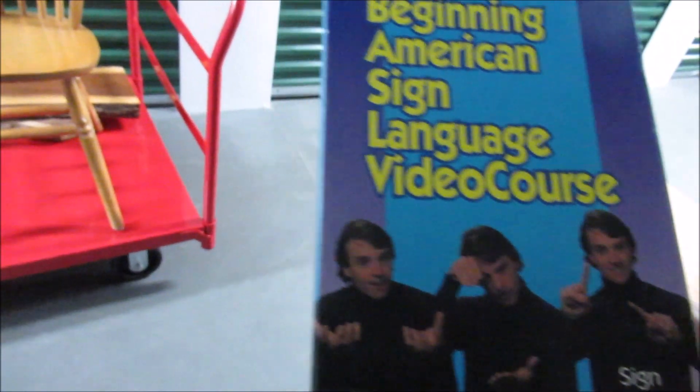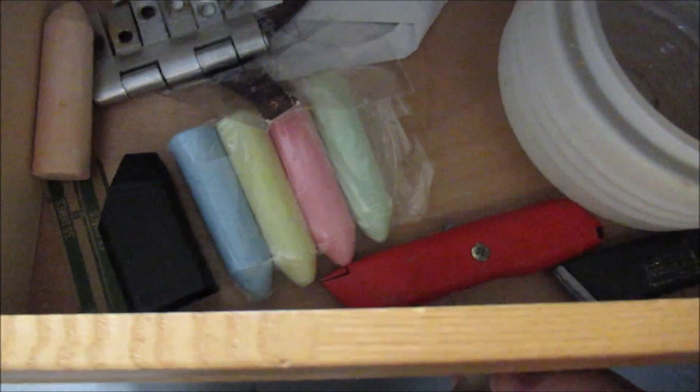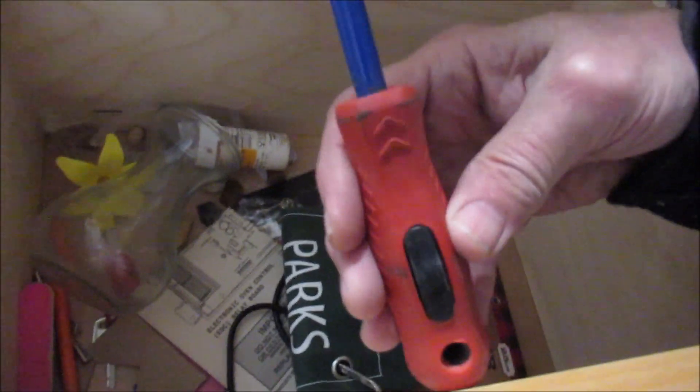Let's see what's in here. Beginning of American Sign Language video course. Some chalk. A couple of box cutters. I've got to fix the slides on it — that happens all the time. A pretzel flask — you put your booze in this pretzel. How ingenious.